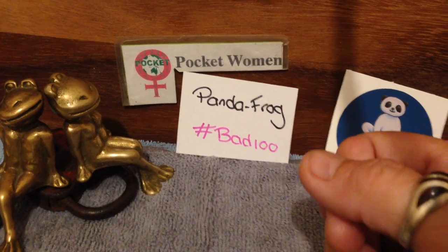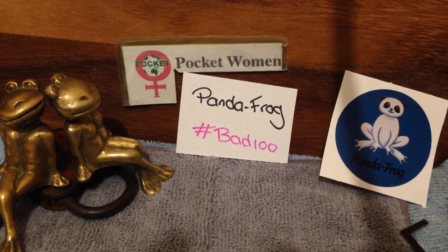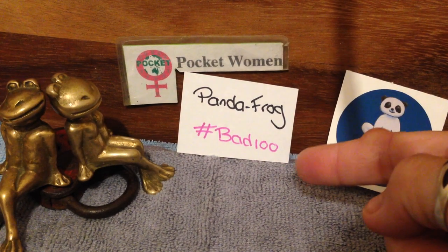Welcome to Pocket Women Lockpicking and Locksport. Today is another giveaway day. I'll tell you what the Locksport giveaway is — I love them doing giveaways. Panda Frog is loving doing giveaways.